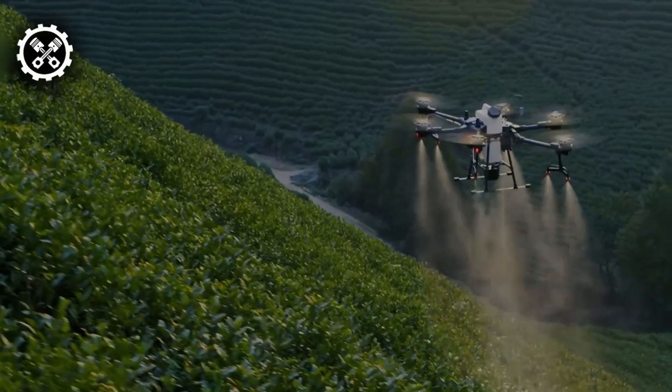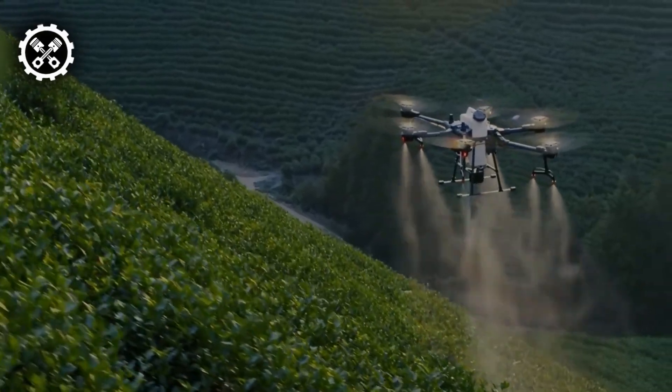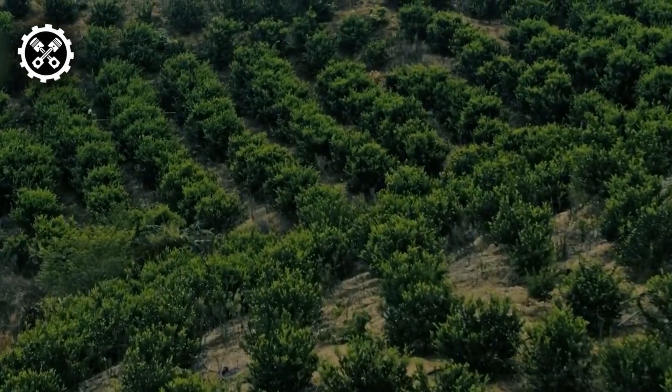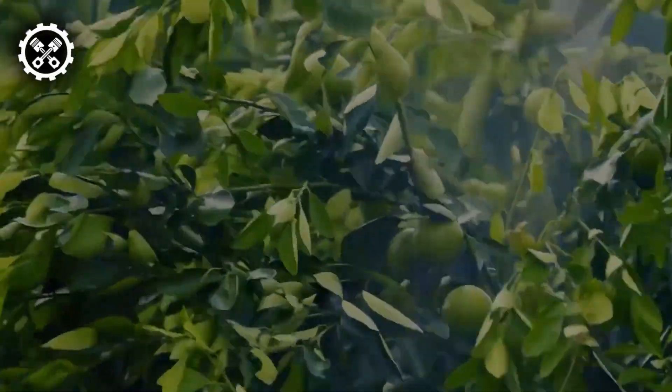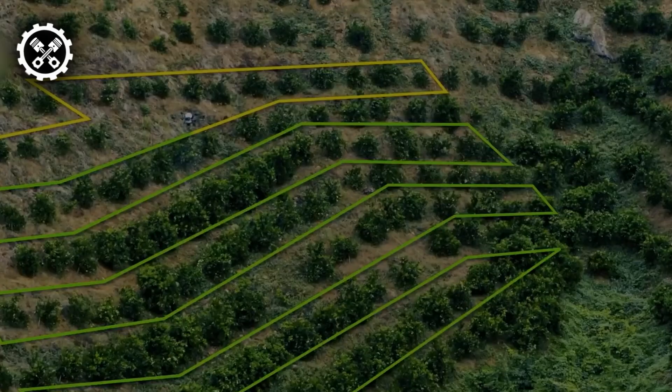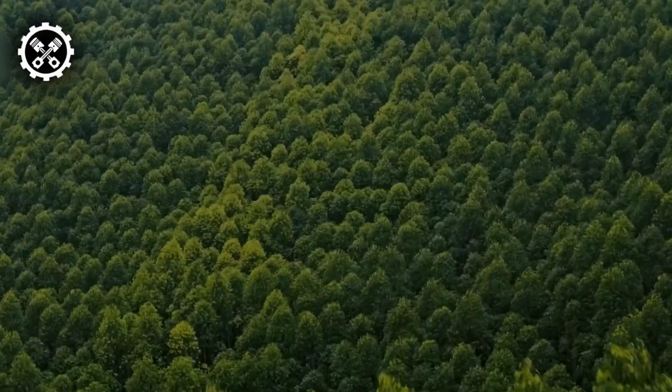The drone's capacity to operate seamlessly, coupled with its advanced spraying mechanisms, positions the DJI Agras T20 as a reliable and efficient solution for modern agriculture, meeting the demands of varied landscapes with unparalleled precision and productivity.